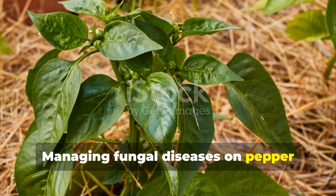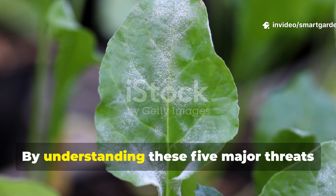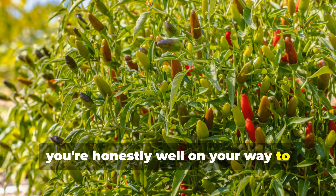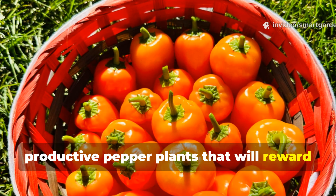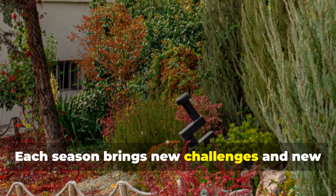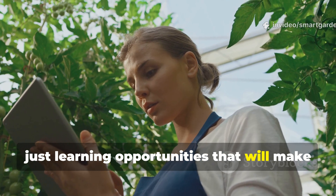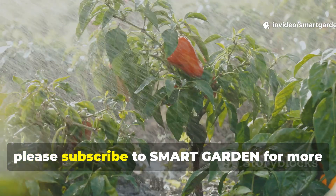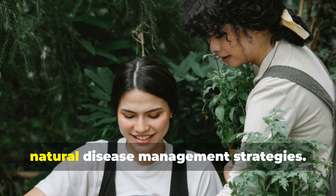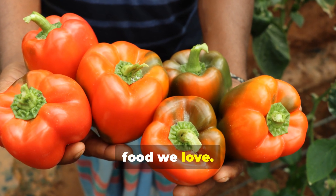Managing fungal diseases on pepper plants naturally isn't just about avoiding chemicals — it's about creating a garden ecosystem that thrives in balance. By understanding these five major threats and putting the natural management strategies we've talked about into practice, you're well on your way to growing healthy, productive pepper plants that will reward you with abundant harvests. Remember, gardening is a journey of continuous learning. Each season brings new challenges and new opportunities to refine your approach, so don't be discouraged by setbacks — they're just learning opportunities that will make you a better gardener. If you found this guide helpful, please subscribe to SmartGarden for more in-depth gardening content, and share this video with any fellow gardeners who might benefit from these natural disease management strategies. Together we can create healthier gardens and a more sustainable approach to growing the food we love. Happy gardening!